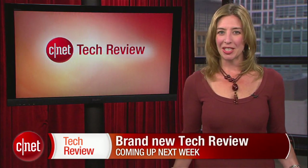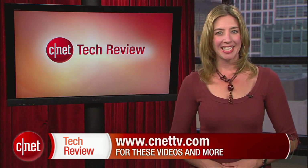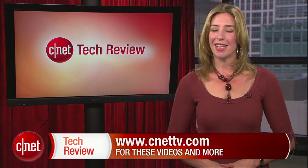Alright, that's going to do it for this time. Come back next week for an all-new CNET Tech Review. Until then, there are tons of great videos available every day at CNETtv.com. I'll see you next time, and thank you for watching.